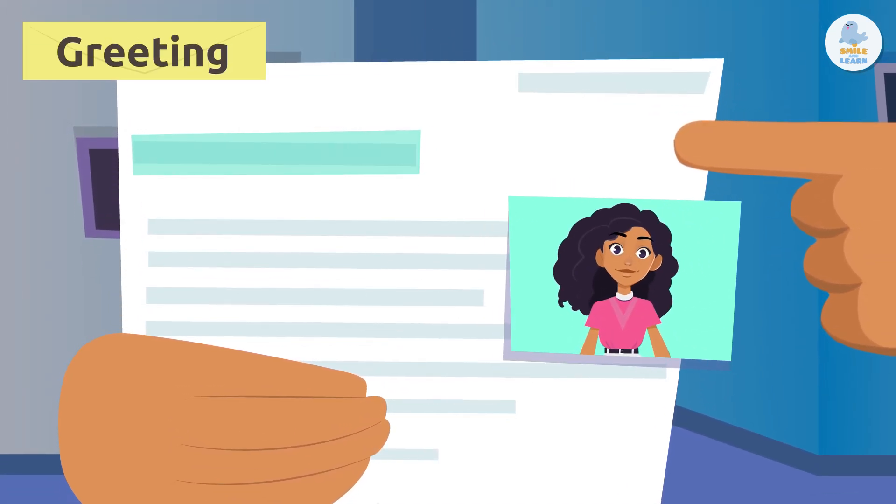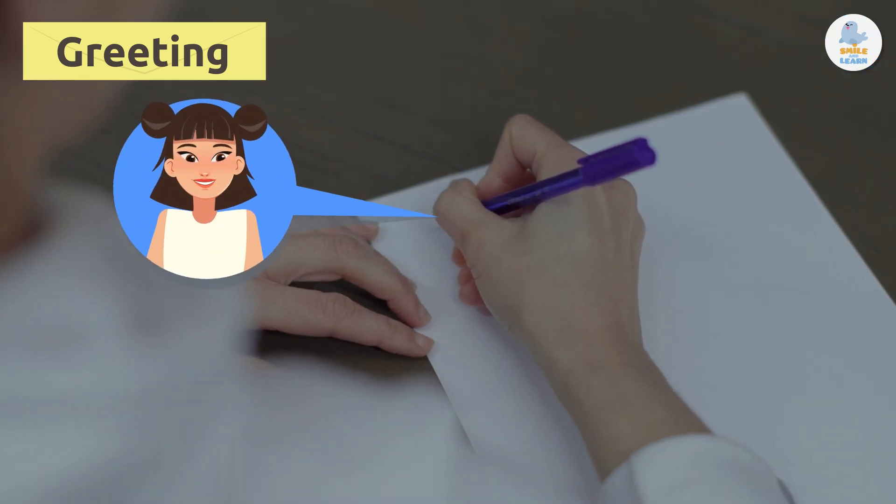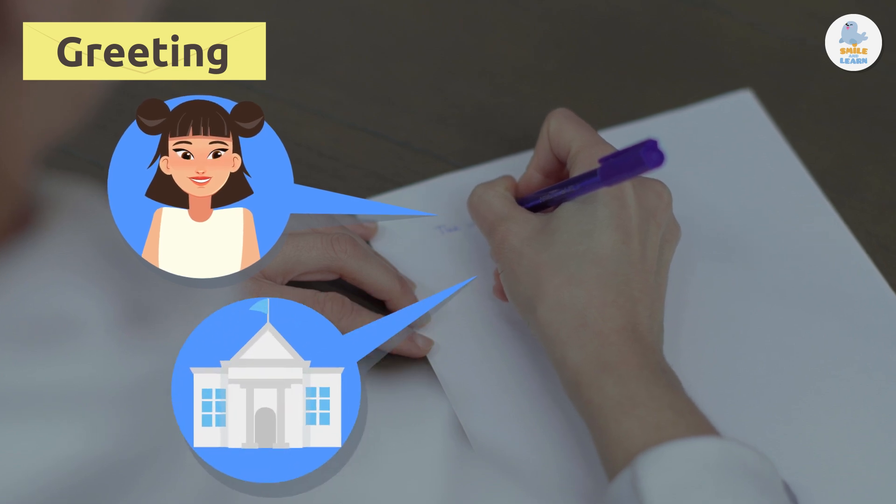Greeting. The greeting says who the letter is for — like, "Dear Keiko" or "To the city council of Madrid."